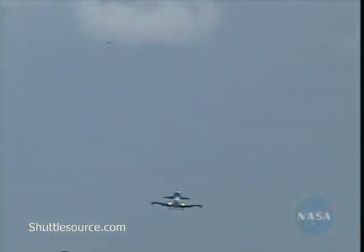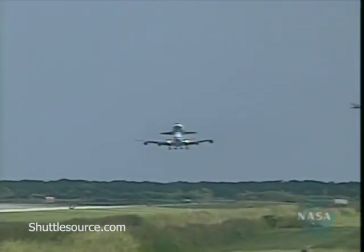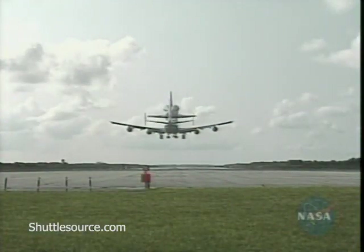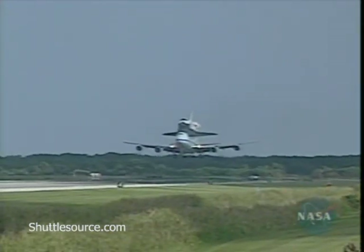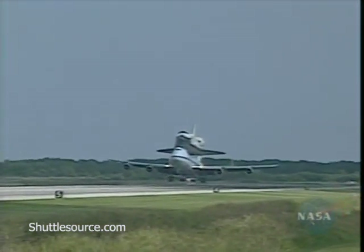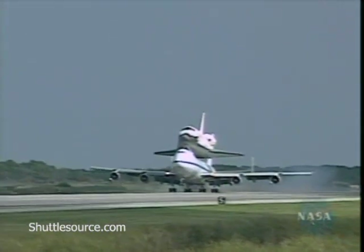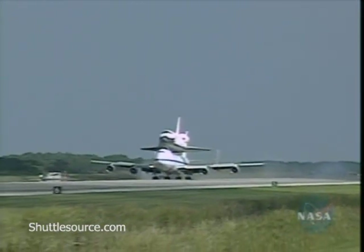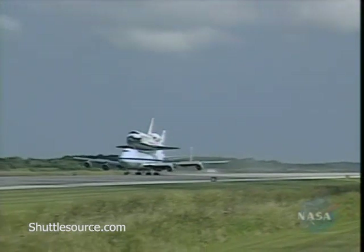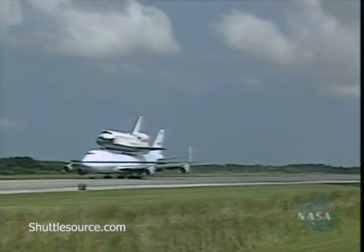This is a welcome sight for employees at KSC to see the vehicle back in town, moments away from touchdown. Discovery is returning back to KSC. Main gear down — and nose gear touchdown. Discovery is back at Kennedy Space Center, landing on the runway going north to south.